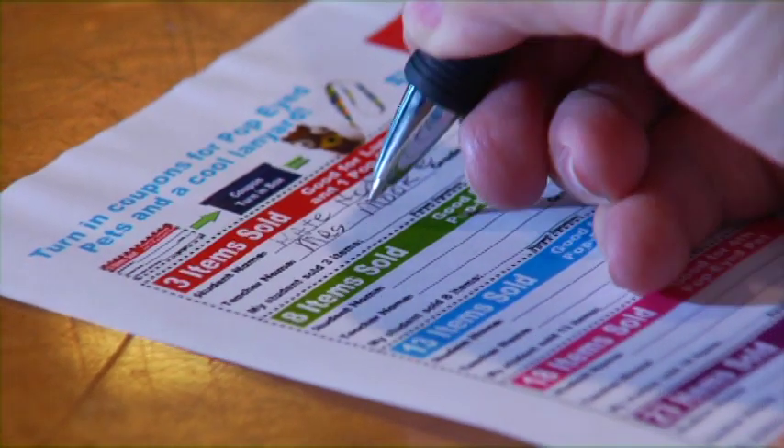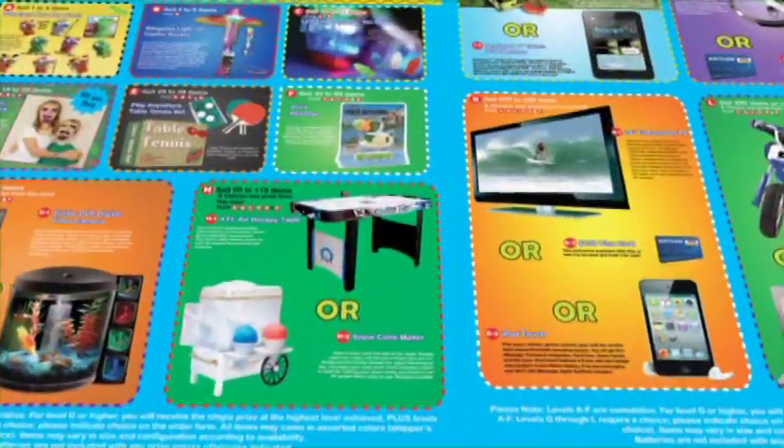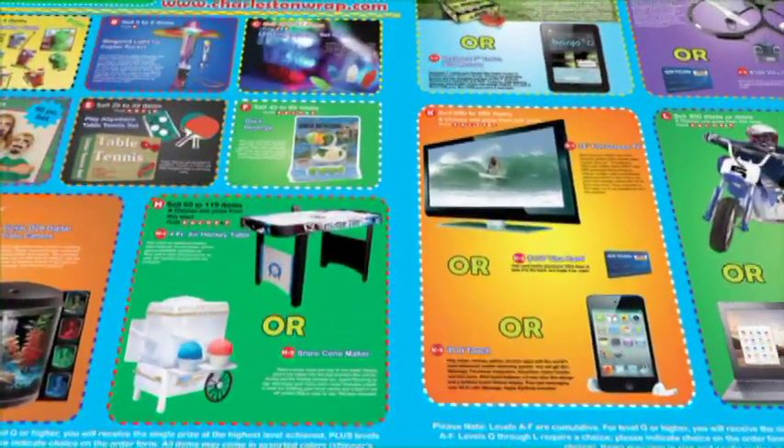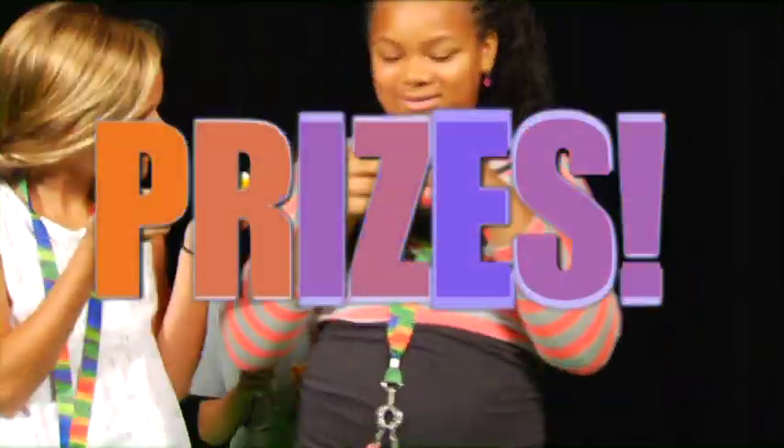All of your online sales, plus the sales from your normal order form, will be combined towards earning these great prizes. The harder you and your parents work, the better the prizes you will earn. Speaking of prizes, let's take a look at what you could win this year.